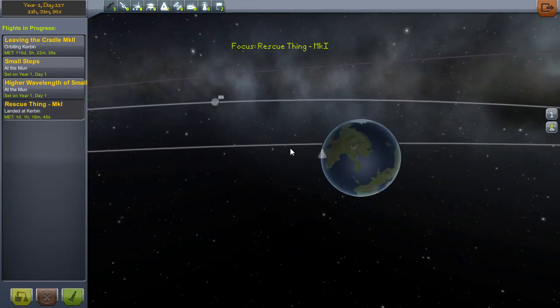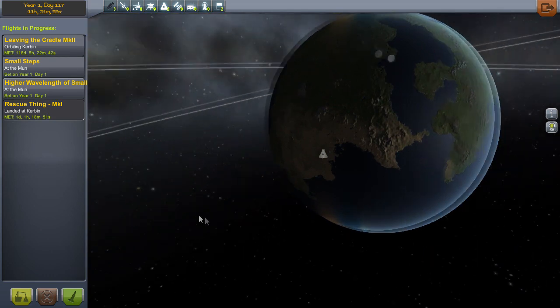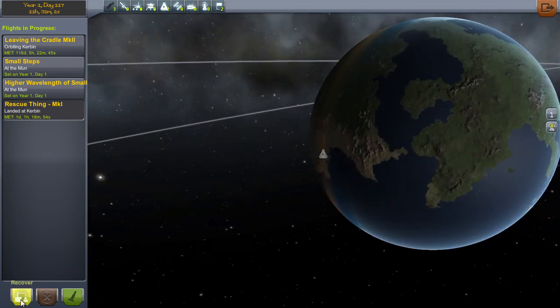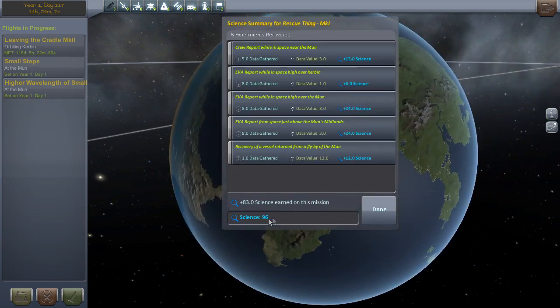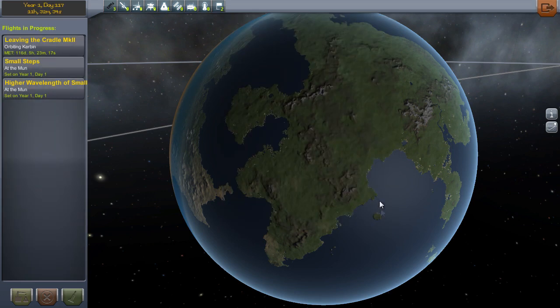Anyway, that's a different argument. The rescue thing has been landed here, and it did go to the moon — did the flyby of the moon, did several crew reports whilst doing that, and we can recover it now. 83 science on this, which gives us a total of 96. Crew report while in space near the moon. EVA reports from space high over Kerbin, from space high over the moon, from space just above the moon Midlands — I come from the Midlands! East Midlands, yeah. Recovery of the vessel returned from flyby of the moon gave us 12 science. Excellent, 96 science now.